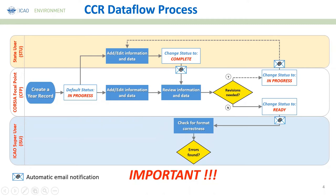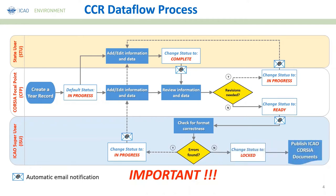If there is an error, ICAO will get back to the CORSIA focal point and change the status back to 'in progress,' so that the state user and CORSIA focal point will receive an email notification that something is wrong with the data and needs to be reviewed again. If it is free from such format errors, then ICAO will lock the information — lock the year record — for compilation.